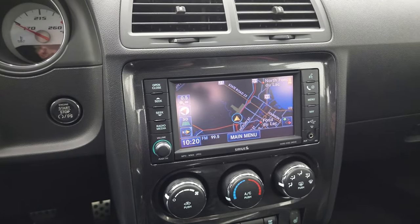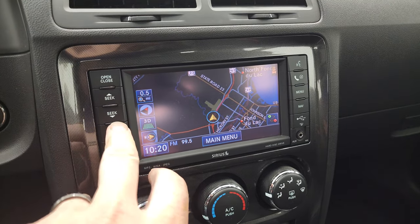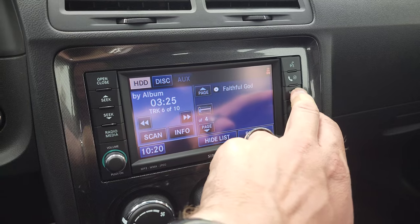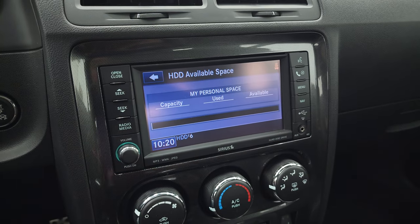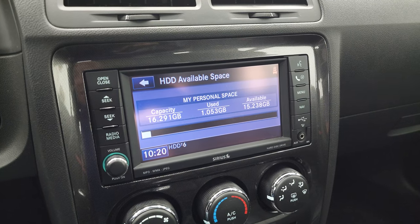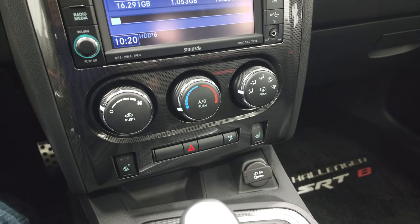This one comes with the 430N radio, which gives you AM, FM, and Sirius XM radio capabilities, and of course the factory navigation system. This one also has a hard drive on it — you have 16.291 gigs capacity on this radio to save music and songs. So that's pretty cool.